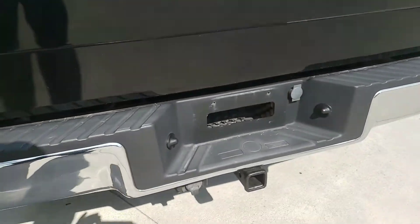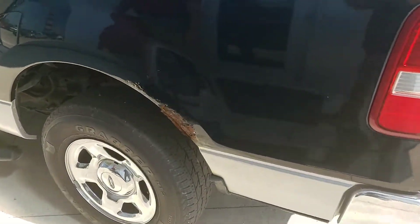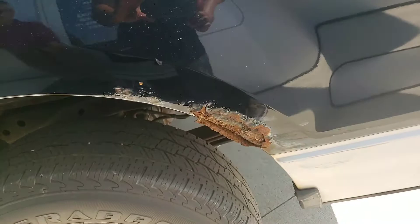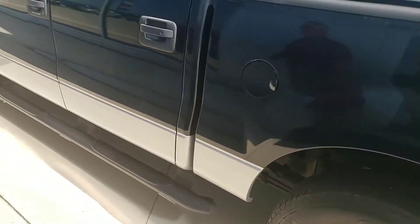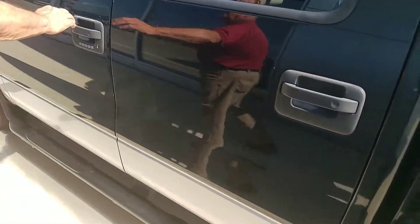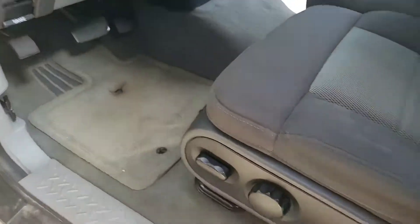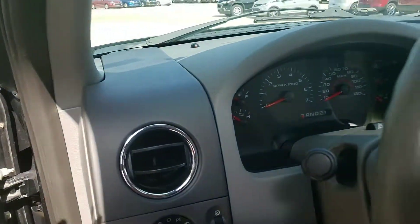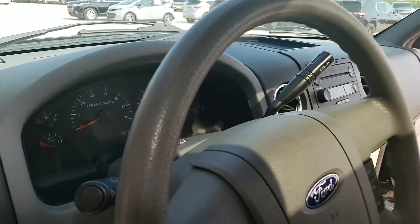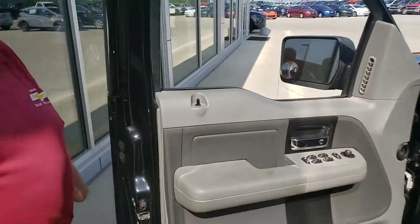It does have a little bit of rust starting here on the driver's side, but that's the only rust I can see, Joe. Once again, this is going to make somebody a very nice truck for the money. As you can see, the power seat as we talked about. If you have any questions, please let me know. I'll try to get this video out to you as soon as possible. Thank you very much, Joe — you have a wonderful day.